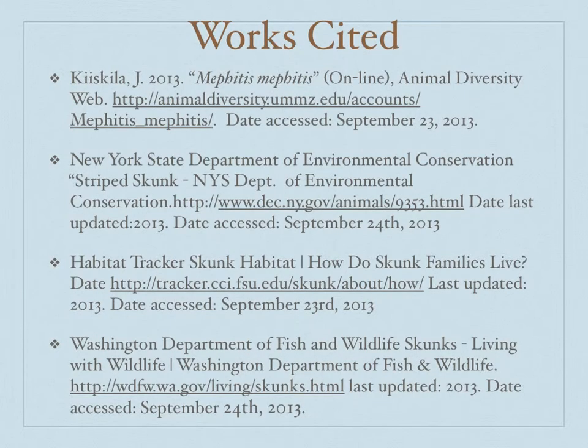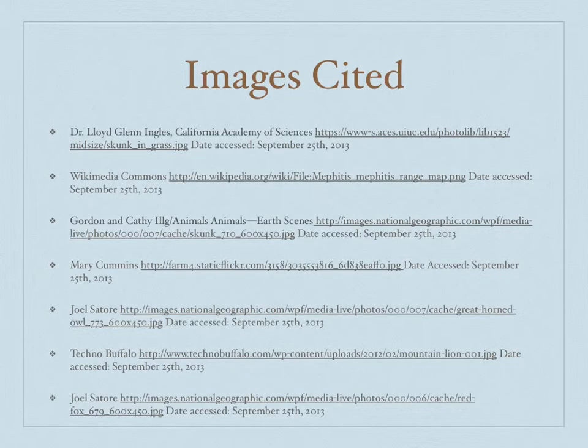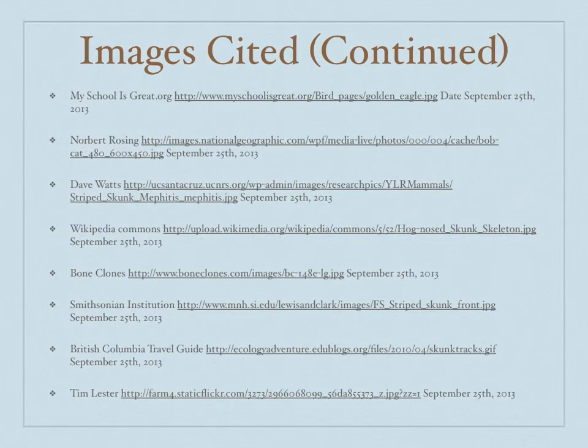These are my works cited and my images cited. Thank you for listening to my presentation.